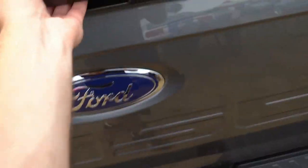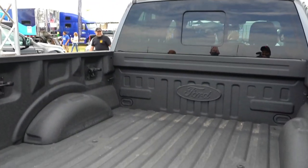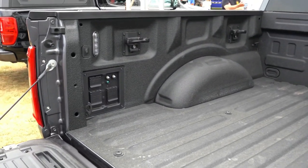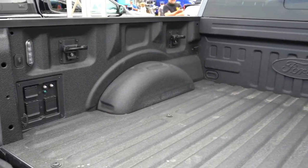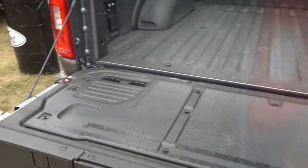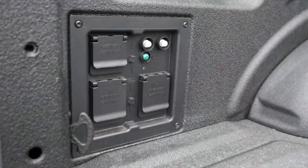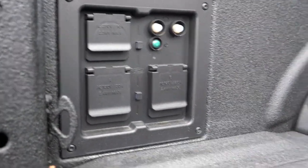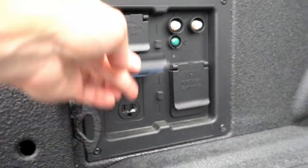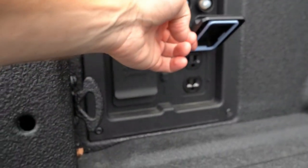Moving to the truck bed, you'll find a spray-in bed liner, tie-down anchors, and LED box lighting as expected. One standout feature is called Pro Power Onboard — an optional system that lets you use the F-150's engine instead of a generator to charge tools, electric bikes, a mini fridge, or whatever you need. A 240-volt, 30-amp outlet is included with the new PowerBoost engine, and regular 15-amp outlets are also available.